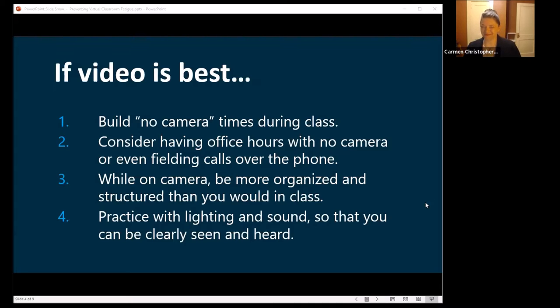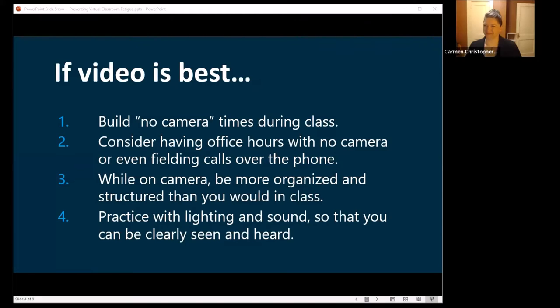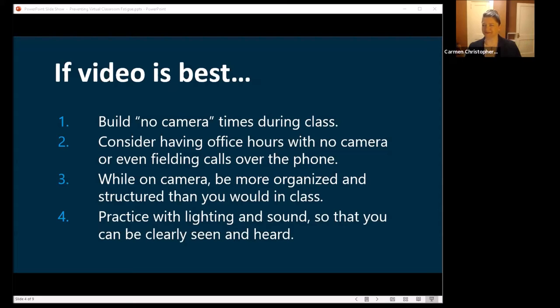If you're using two screens, keep in mind how that looks to your students. If you're looking at the wrong screen the whole time while talking, it's difficult for them to feel engaged. That's a good time to record yourself and practice, or have a colleague view it. Also, make sure you don't have a light behind you — that's like taking a photo in the sun. You want light in front of your face.